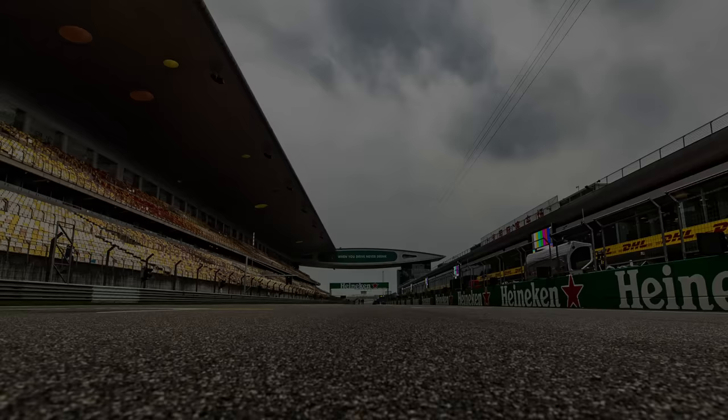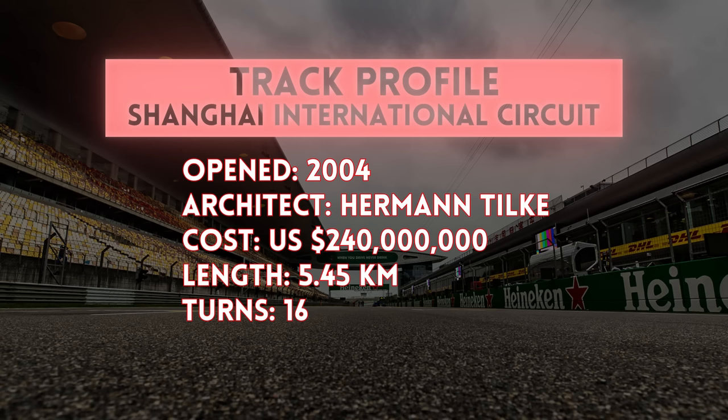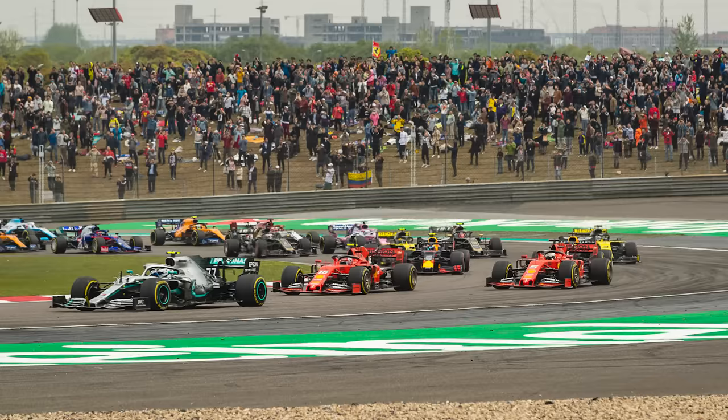This was a track that was finished in 2004. It's built by Hermann Tilke, who builds most of the F1 circuits, and it cost about US$240 million. Now, a lot of the drivers say they love the track, and certainly the first turn is unlike anything we see anywhere else in the world.